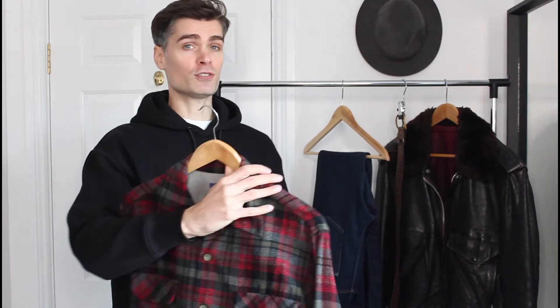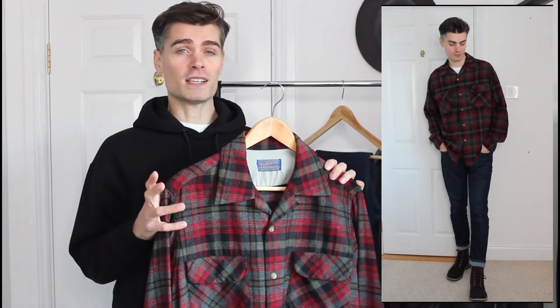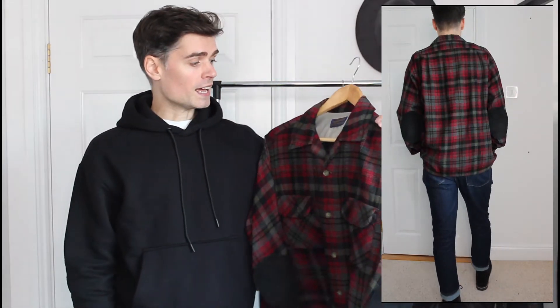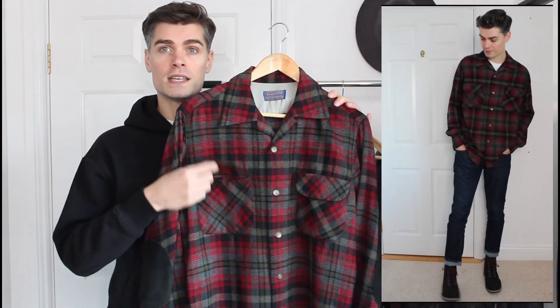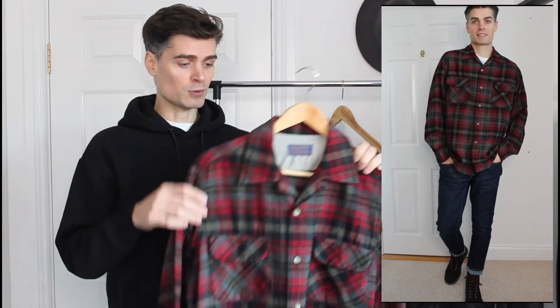First I've got this vintage one from Pendleton. Pendleton are a great brand to look out for if you are vintage shopping or thrift shopping — they do really nice flannel shirts. I picked this one up a number of years ago and I absolutely loved the colors: the reds, blacks and greys are just really great for autumn. I love the design too — it's got this kind of 50s retro open camp collar that looks great over a black or white t-shirt. I also love the pocket detail and this one comes with suede elbow patches.